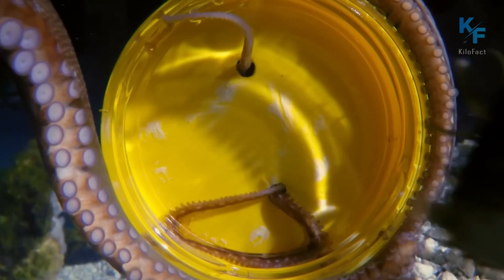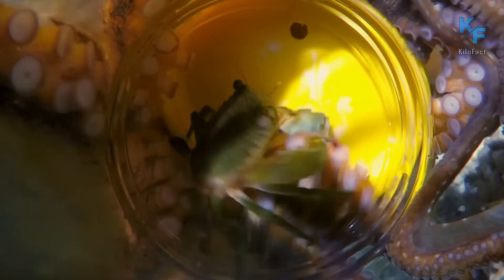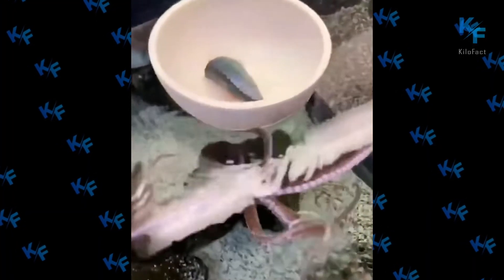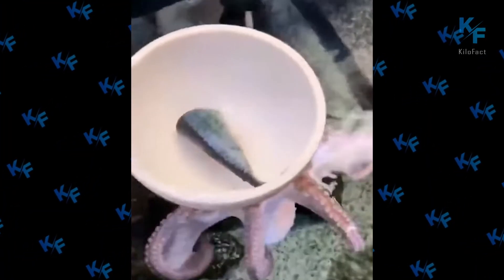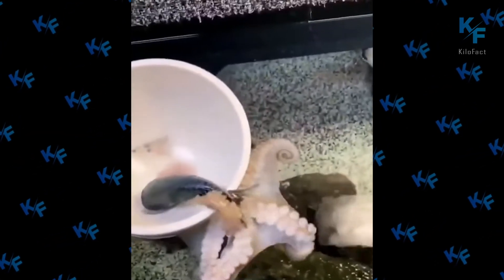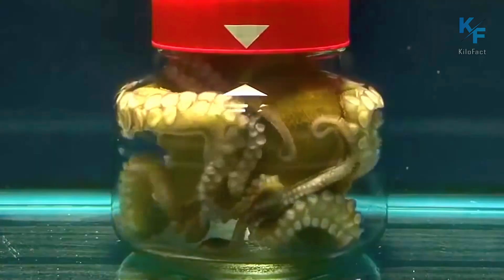Another, and perhaps the main, quality is their intelligence. They have a highly developed nervous system and can learn, remember, and make decisions based on past experience. In experiments conducted by scientists, octopuses demonstrated the ability to remember the path to food, distinguish colors and shapes of objects, and solve complex puzzles.